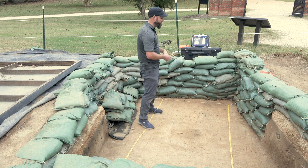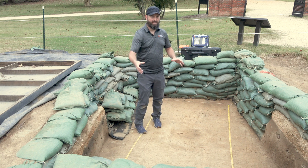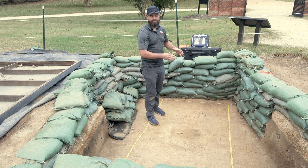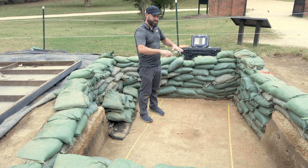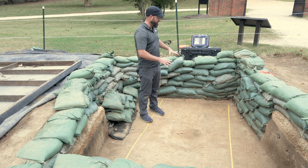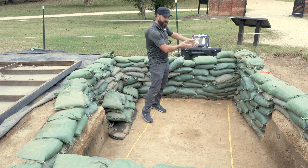The other thing that we can do is since we collected data on a grid, we know where every single data collection point was in space. We can funnel that into our Radan 7 software and construct a 3D cube of the survey area. That we can then slice down through like we were using a digital trowel to slice soil layers away, and with profiles we can look at cross sections like looking at the wall of an excavation.